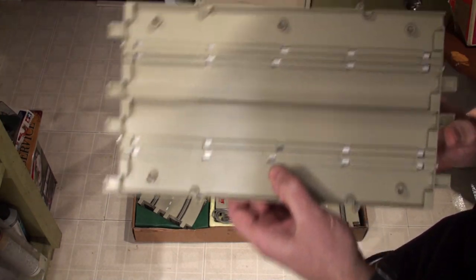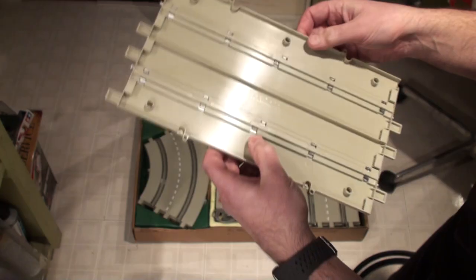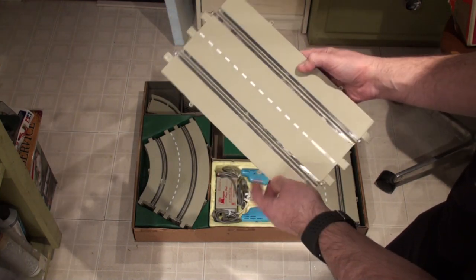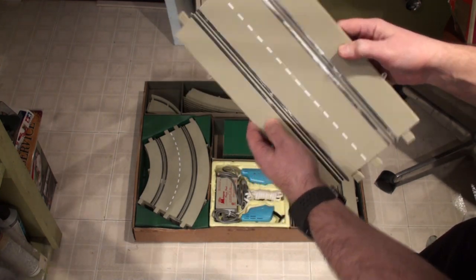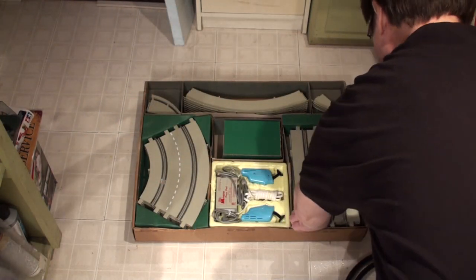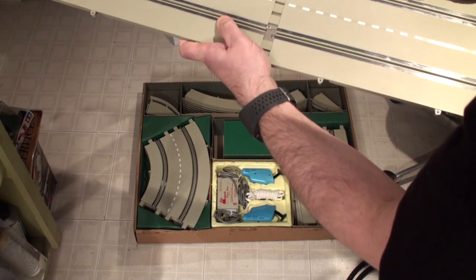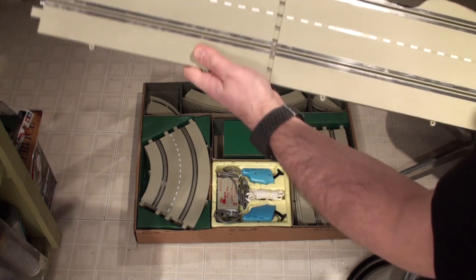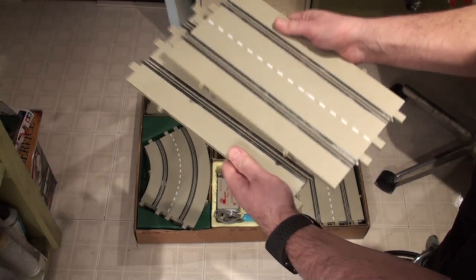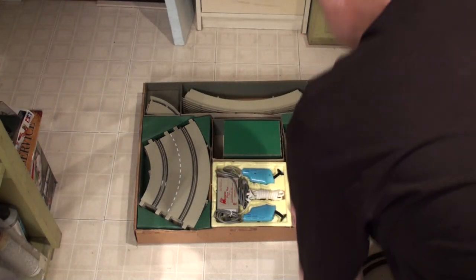It says Monogram 1965. Wow. Interesting enough, I think this is the same color plastic that Monogram was using for their military and tank models at the same time. And the other thing about this track was the way it went together — it was fantastic. It snapped together and had such a tight fit. Although I've never put this track together because I'm so afraid of it breaking, since it's perfect right now.